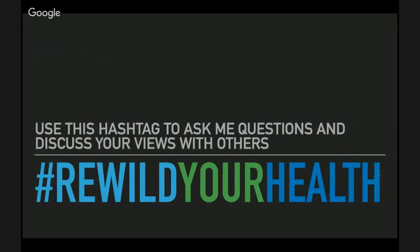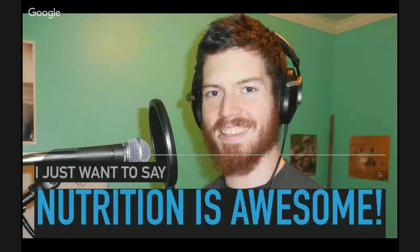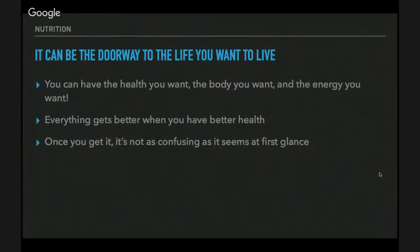Use the hashtag #RewildYourHealth to ask any questions you have. Nutrition is awesome — I love nutrition; I study it and talk about it in my free time. It can really be the doorway to the life you want to live. You can have the health you want, the body you want, and the energy you want. Everything gets better when you have better health. Once you understand how nutrition works, it's not all that complicated.